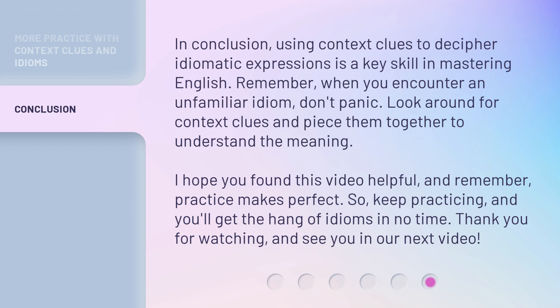So, keep practicing and you'll get the hang of idioms in no time. Thank you for watching, and see you in our next video.